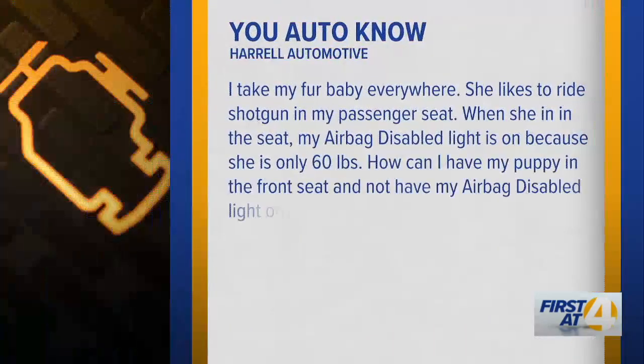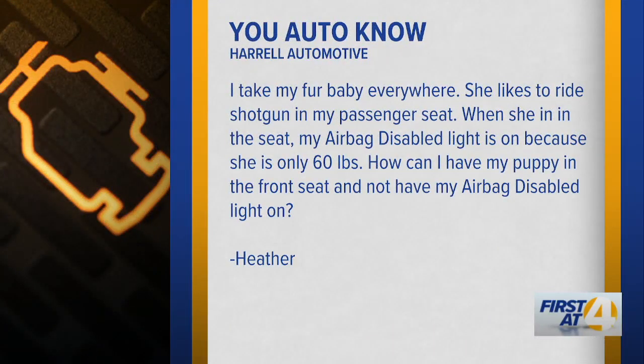Our first question is coming from Heather. She says: I take my fur baby everywhere. She likes to ride shotgun in my passenger seat. When she's in the seat, the airbag disabled light is on because she's only 60 pounds. How can I have my puppy in the front seat and not have my airbag disabled light on? Is it possible?